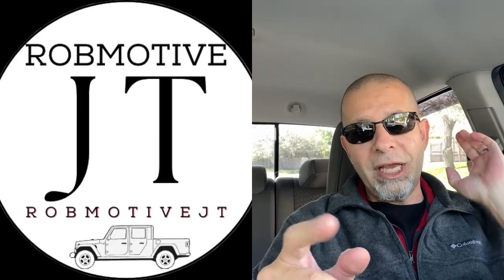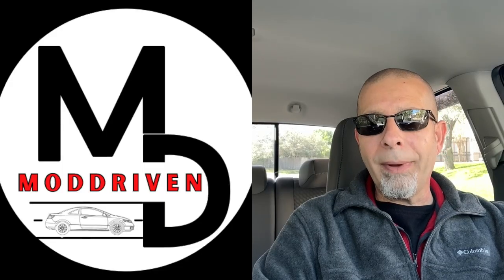So a huge mod sale for the Toyota Tacoma is coming down the road, and I'll get this truck back to as close to stock as possible — so close I don't think anybody will really notice. I just wanted to talk about that for a minute. Probably going to be selling most of them, keeping some for the other truck but not all. Let me know what you think, leave a comment. Also, I have two additional channels: Rob Motive JT, all about the Jeep Gladiator, and Mod Driven, all about the Honda Civic. Check them out, subscribe, and smash the subscribe button here too. Thanks for watching — stay safe out there.